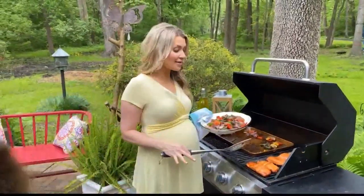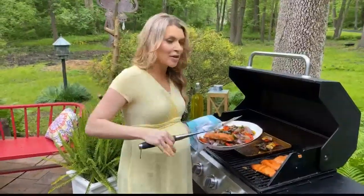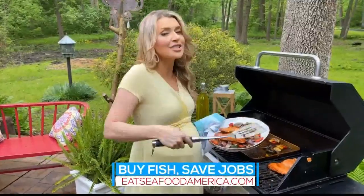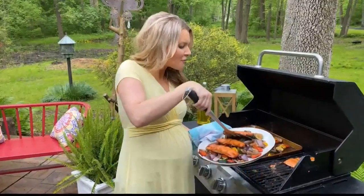I know personally how tough it can be to plan meal ideas day in and day out. A great resource is EatSeafoodAmerica.com — they have delicious recipes that are not only kid-friendly, they're budget-friendly too.